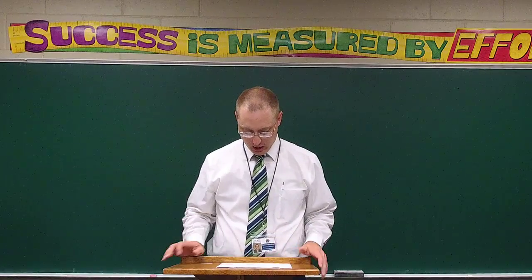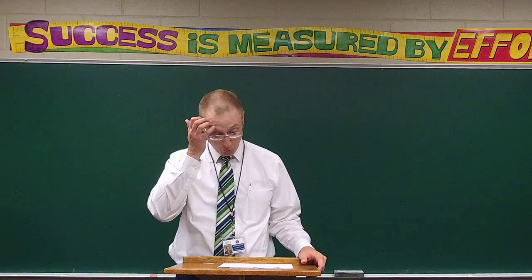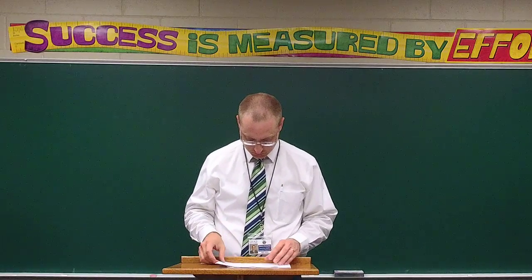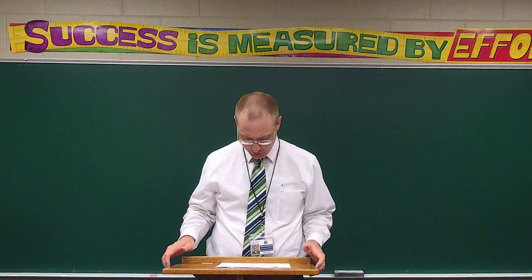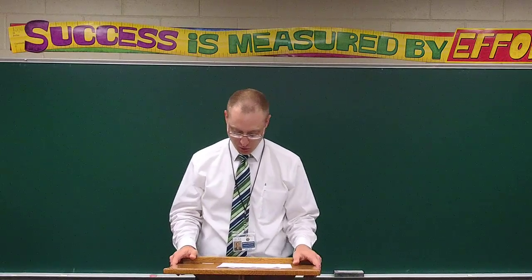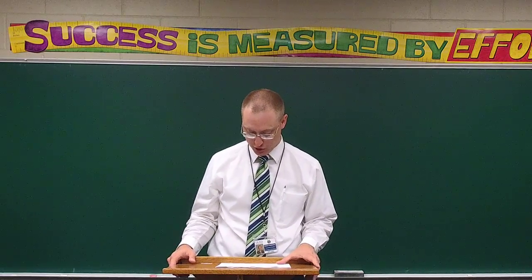Numbers 1 through 6 are completion — write the word or phrase that best completes each statement. Numbers 7 through 12 are matching. Not all answers will be used; there are only six questions but nine options to choose from.